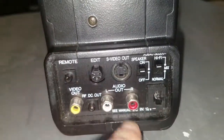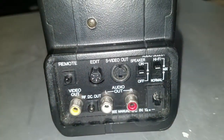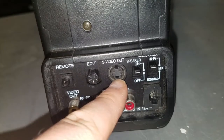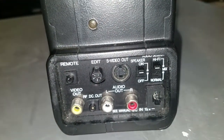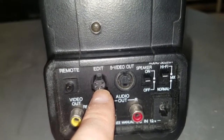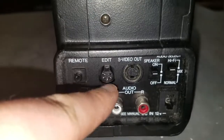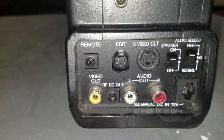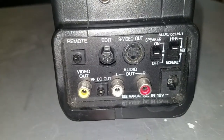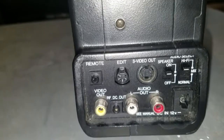Moving back down here, here are our AV inputs: we have composite AV out, but we also have S-video out, and I did buy an S-video cable for this so that when I transfer the footage to my computer I can use S-video instead of composite, which will look nicer. That's your DC input. That is a jack for an editing console or editing remote — if you wanted fine control over playback with like a jog wheel, this thing can accept that. And if you hook an RF modulator up to this, there's a little DC output for it.